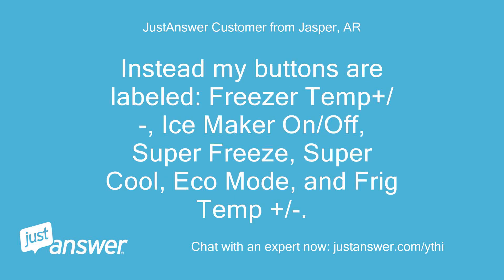Instead, my buttons are labeled: Freezer Temp Plus/Minus, Ice Maker On/Off, Super Freeze, Super Cool, Eco Mode, and Fridge Temp Plus/Minus.